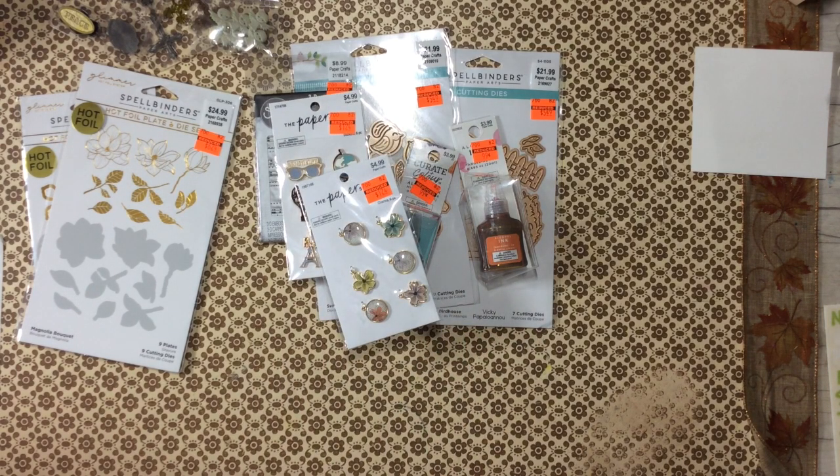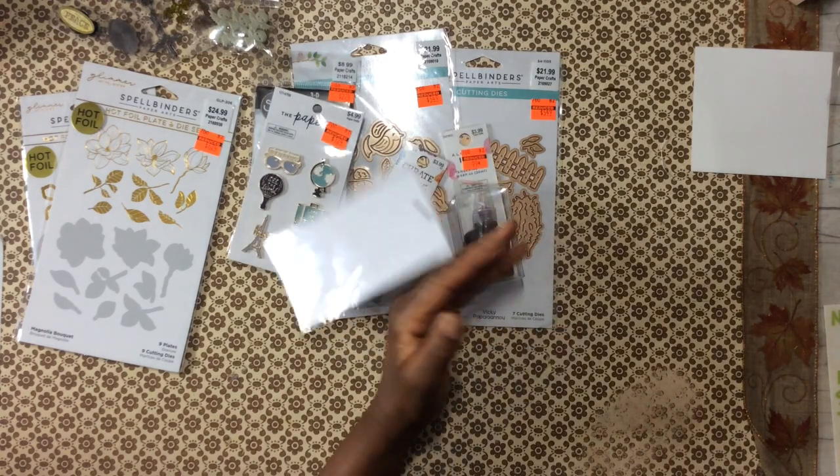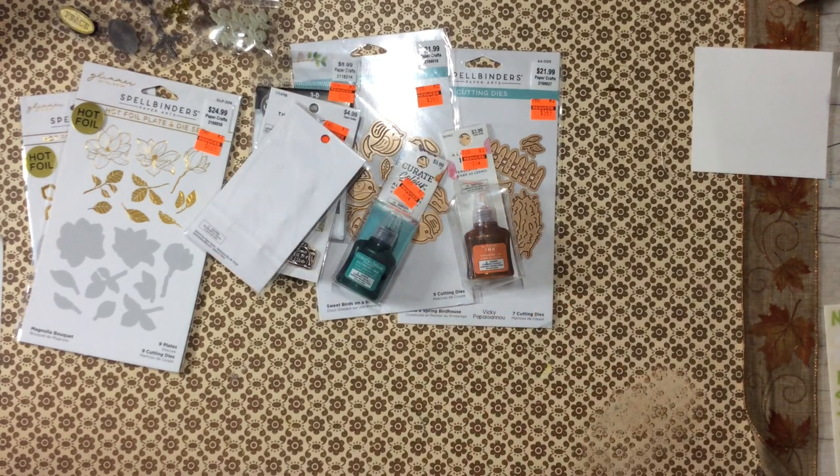Y'all, it's a midnight haul. My hubby should be in bed. I'm filming this at midnight, y'all, 'cause I'm still up — I'm going to be up for a minute.